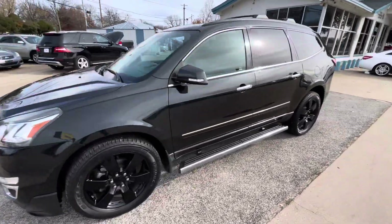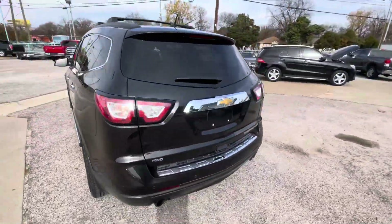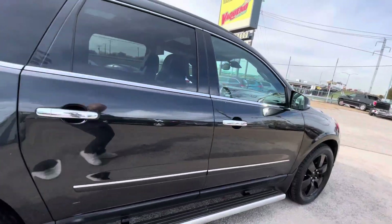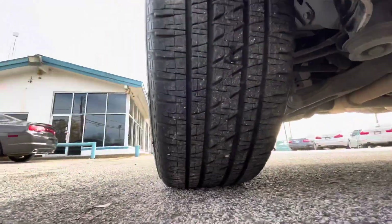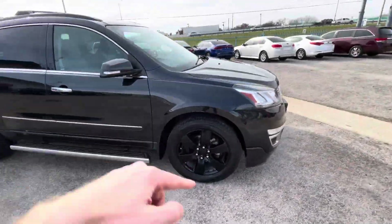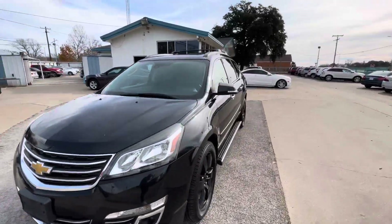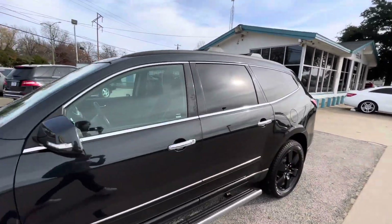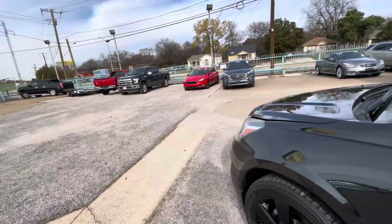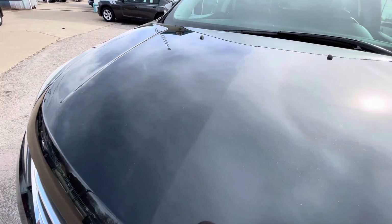Here we have this beautiful 2015 Chevy Traverse LTZ with only 128,000 miles on it. It is a clean title, clean Carfax, no accidents ever. It has decent tires with black rims matching the body. Amazing condition — look at the headlights, super clear. This is all-wheel drive, and the body looks amazing. Now let me show you what's under the hood, because the most important thing when buying a used car is the mechanical condition.